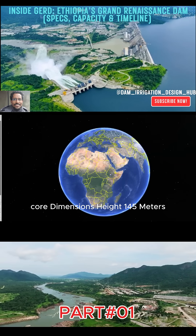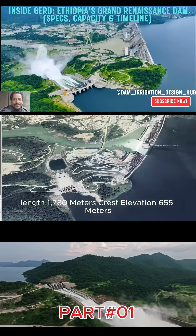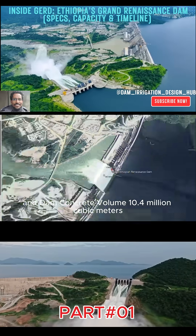Core dimensions: height 145 meters, length 1,780 meters, crest elevation 655 meters, and dam concrete volume 10.4 million cubic meters.